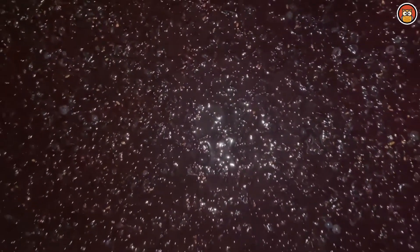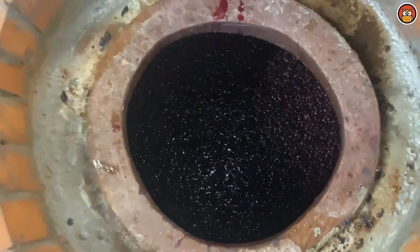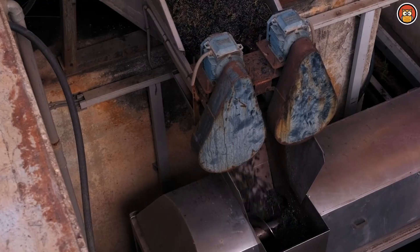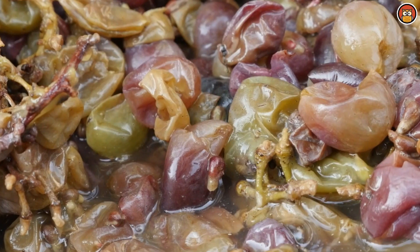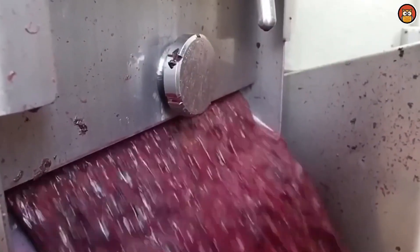The winemaker will use a handheld hydrometer to measure the sugar content in the tank or vat. The wine must ferment in the tank or vat for approximately 7 to 14 days depending on the type of wine being produced. After crushing and fermentation, wine needs to be stored, filtered, and properly aged.